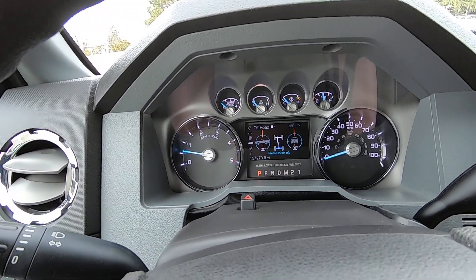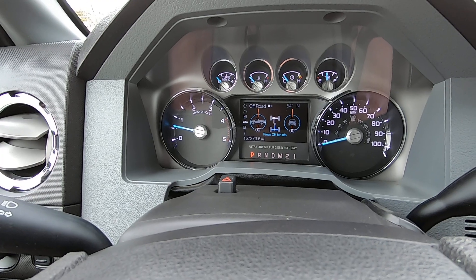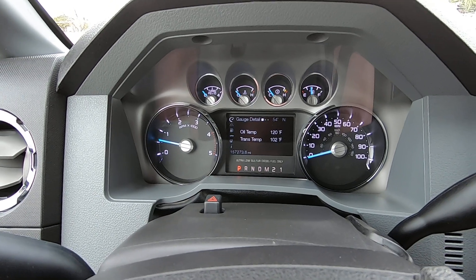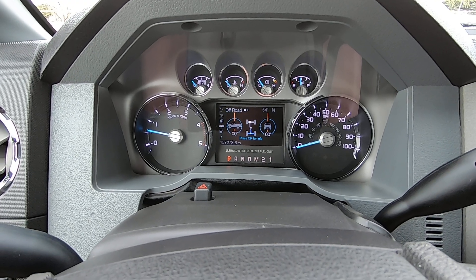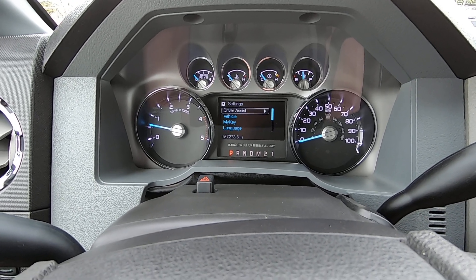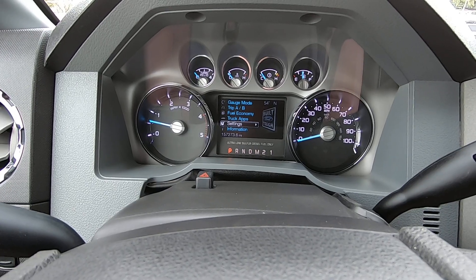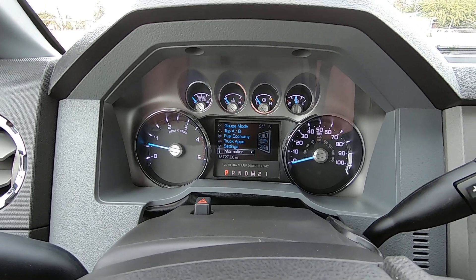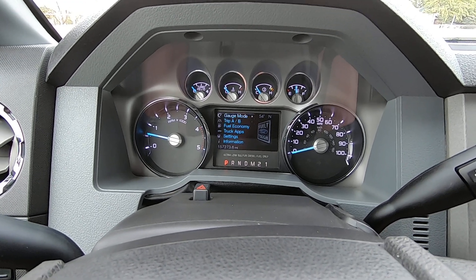Seat belt on. Let's go through this stuff — gauge mode. Economy. Truck apps. Settings. By the way, don't mess with the key and the speed limit setting — you'll regret it for the rest of your life. I did that on a truck a little while ago and it was a huge mess. You don't need to put a governor on your kids in the car, because if you do, you'll end up regretting that.